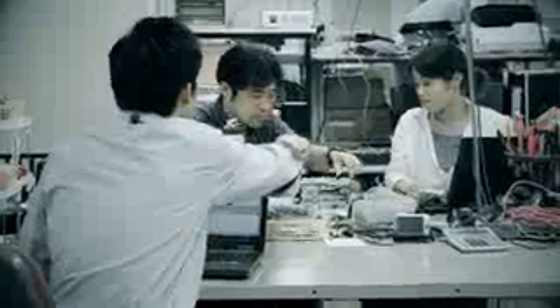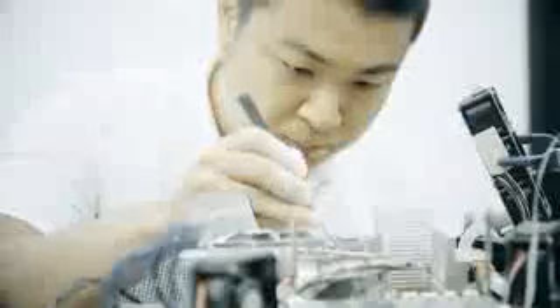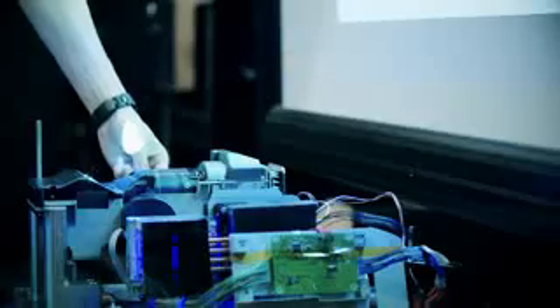We decided to make a lamp-free projector — something unprecedented in an age where the use of a mercury lamp was standard. That desire unified the thinking of our development team. Our biggest breakthrough came with the trial and error development of a laser and LED hybrid light source.